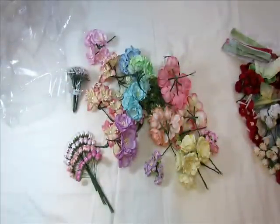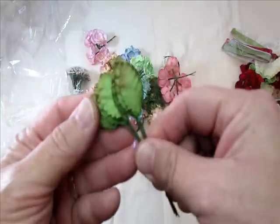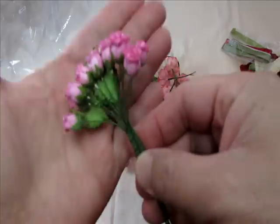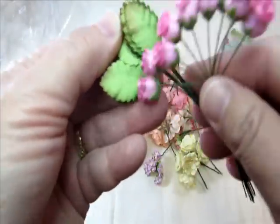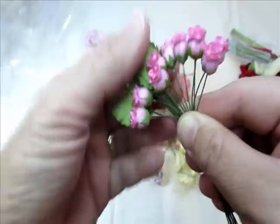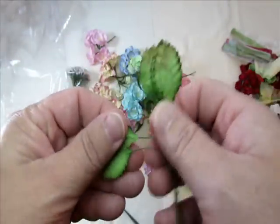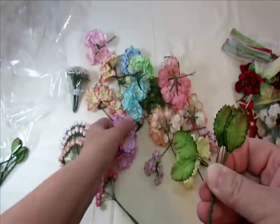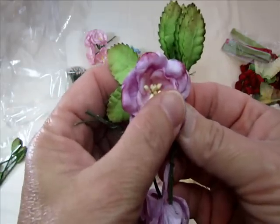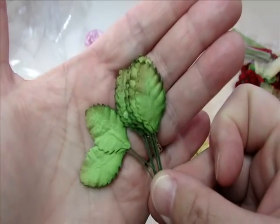And then I got these leaves - I've had these before. They're like a perfect size for behind these flowers here. You know what I'm saying? They're like the total perfect size for that size flower. And then when you double them up, of course, they're great for the bigger flowers. So I had to stock up on some of those.